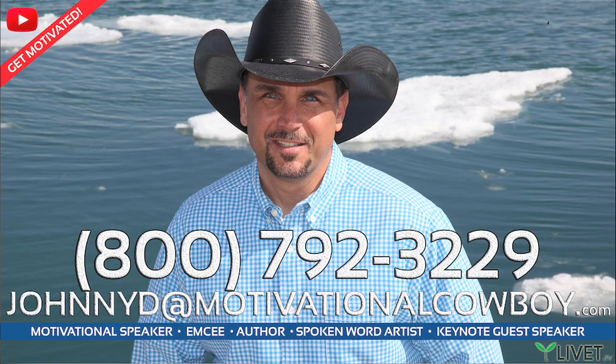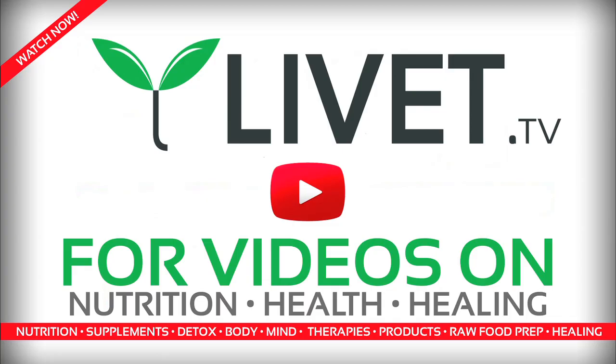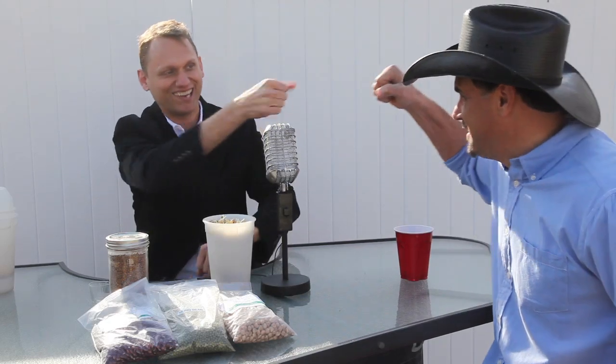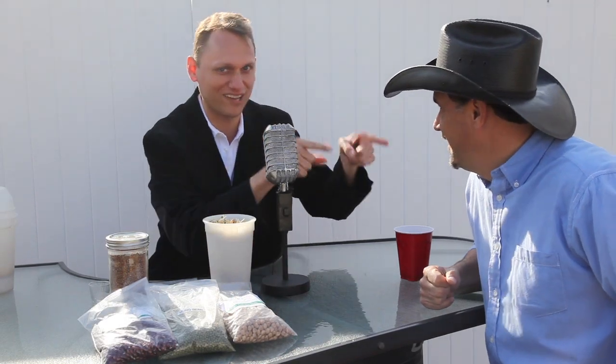Awesome. Well, I'm Johnny D. This is Tommy D. For the Live It Lifestyle, check us out at liveit.tv and motivationalcowboy.com. On behalf of both of us, have yourselves an outstanding day. This is Johnny D., the Motivational Cowboy, telling you: be safe, have fun, and have yourselves a sprout-standing day. Aloha.